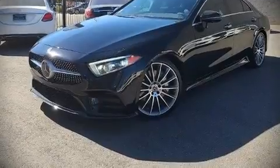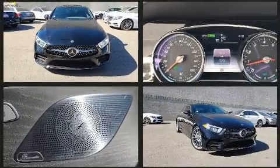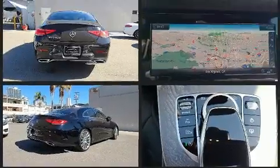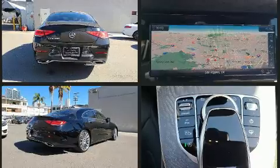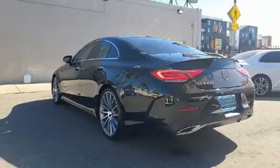Climb inside the 2019 Mercedes-Benz CLS 450. With just over 15,000 miles on the odometer, this versatile and environmentally responsible vehicle provides both comfort and driving innovation. Mercedes-Benz made sure to keep road handling and sportiness at the top of its priority list.